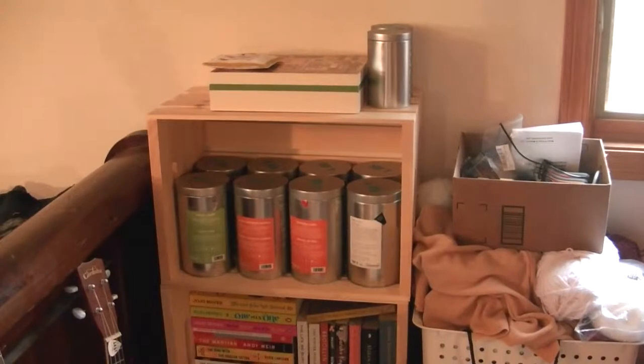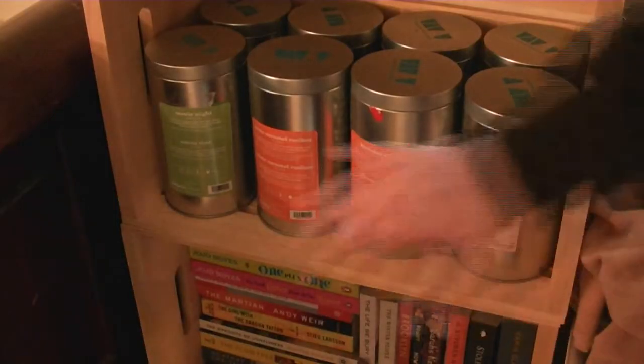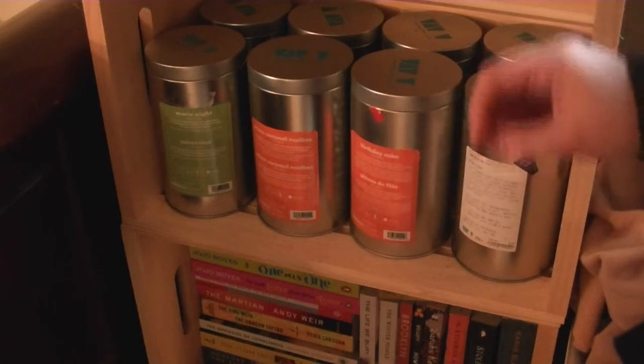I have my main teas that I love to drink in the wooden crate, and then on the top I have little tins and cute little knickknacks that I'll get into and show you. Here are my main eight teas that I really like, that I typically buy in bulk.